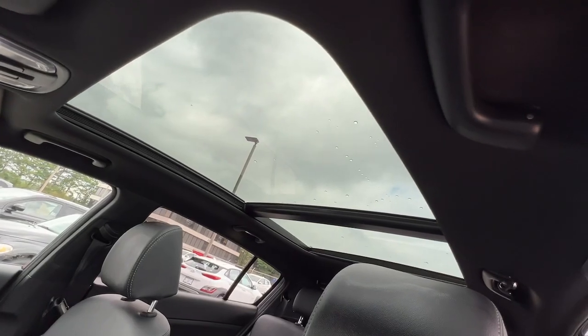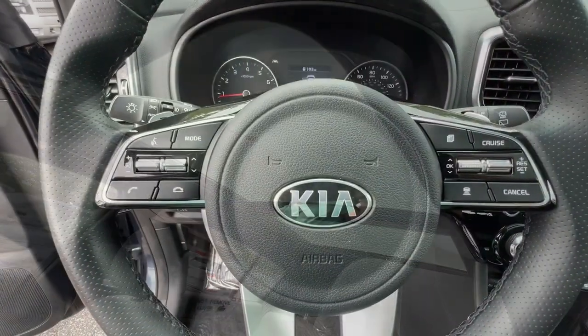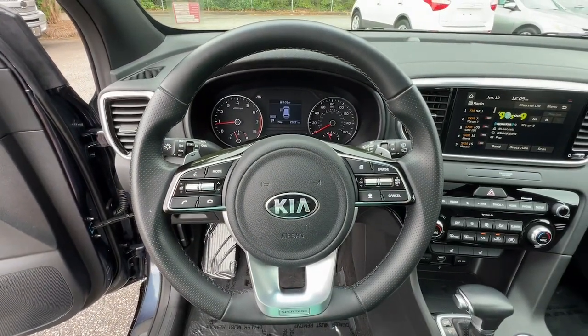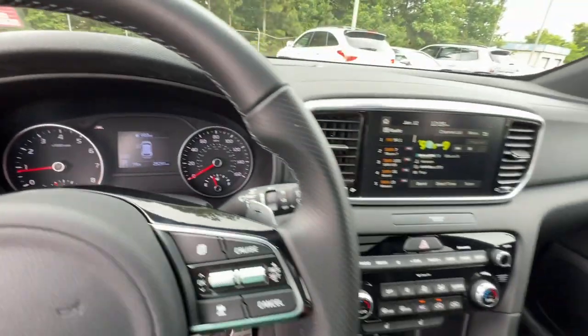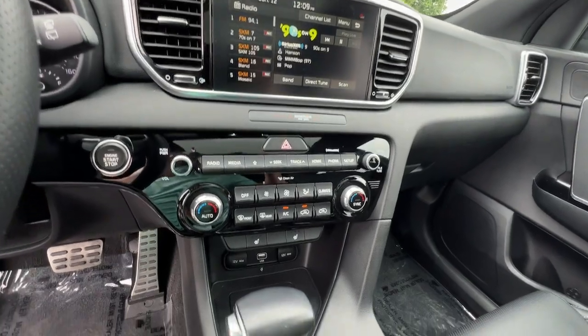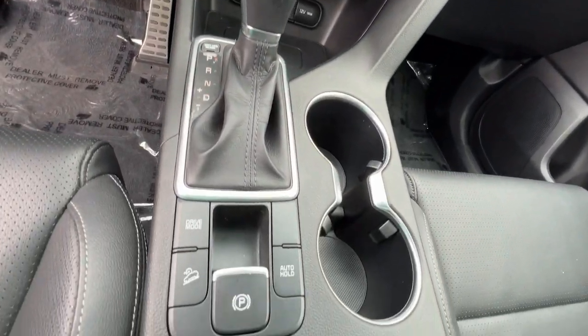Upscale comfort blends beautifully with crossover capability in this refined Sportage. See for yourself when you take it out for a test drive. Our professional staff looks forward to giving you excellent service. Thank you.